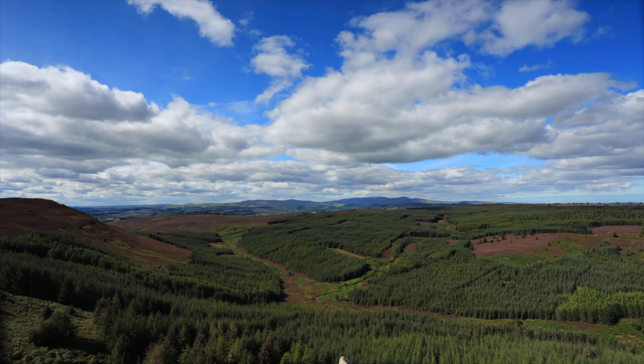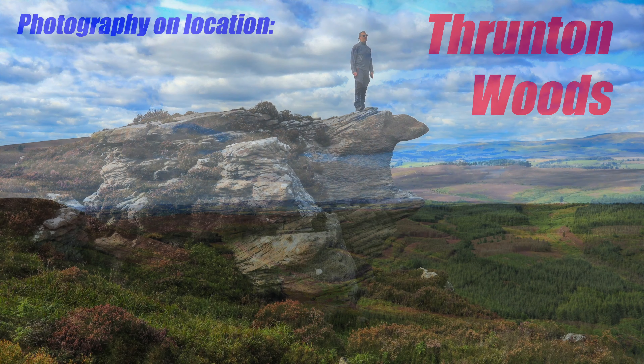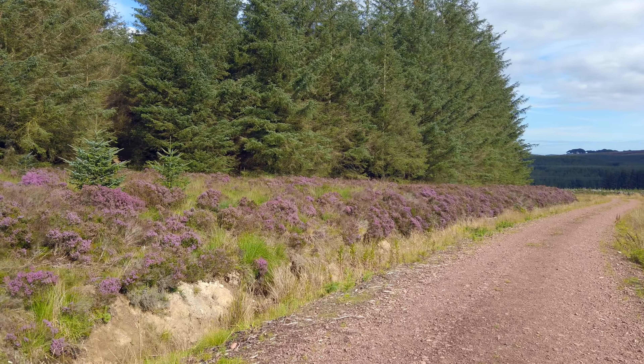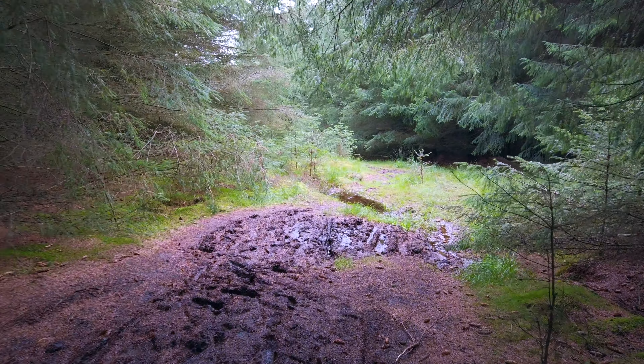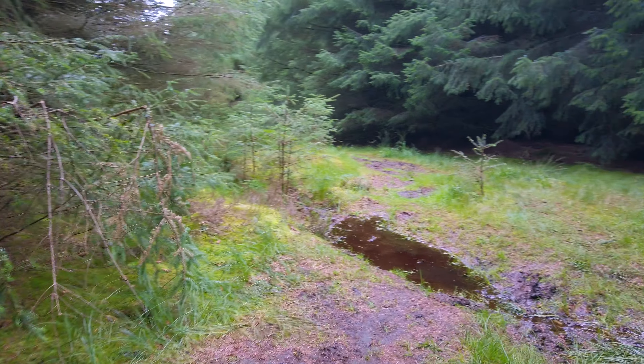Hello and welcome to Threndon Woods, which is near Rothbury in Northumberland. It's much better walking downhill than uphill, I tell you — definitely need to get some lighter gear for these big hikes.